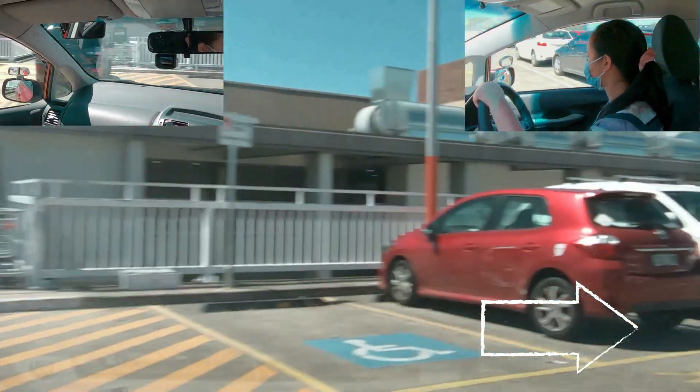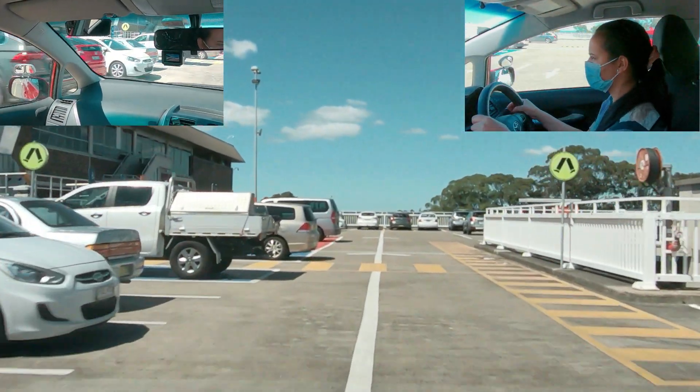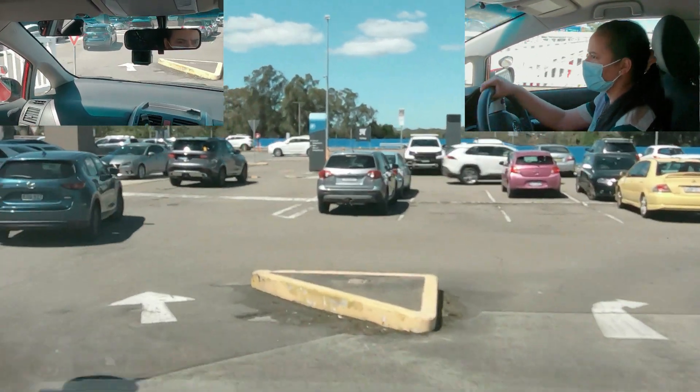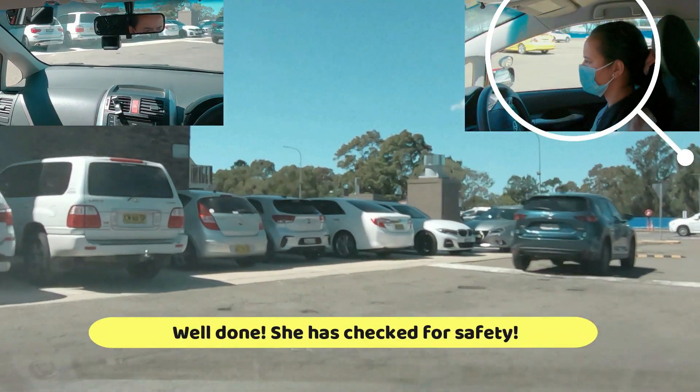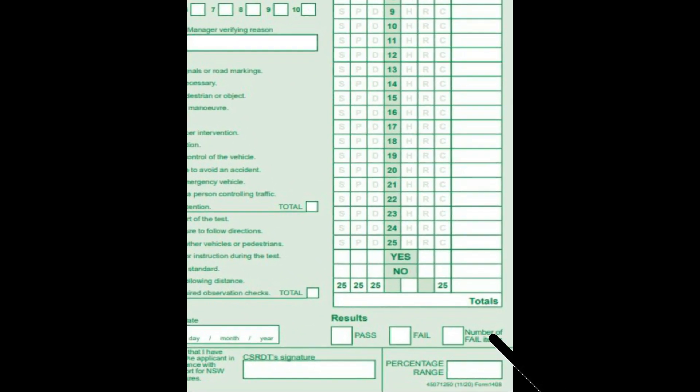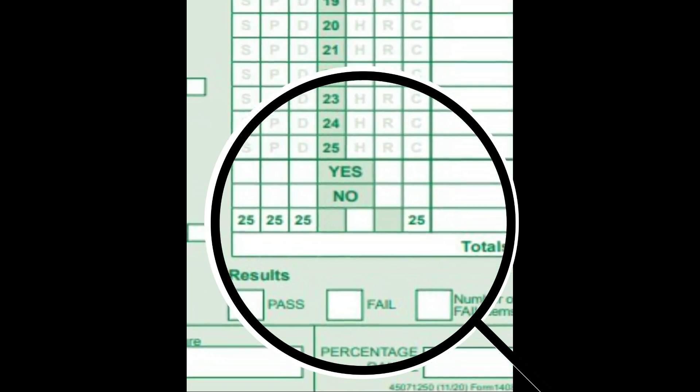We will show you in this tutorial how the examiner gives instruction during the test. We will also highlight all of the learner's good and bad performances during the test. As a result, you will have a very clear imagination of what the test looks like. We will publish the result at the end of the test and explain if any mistakes were made. So let's get this started — buckle up and get ready.